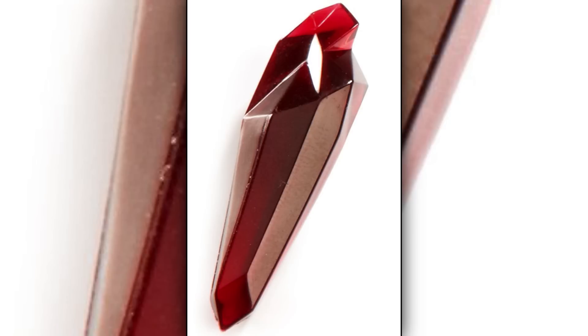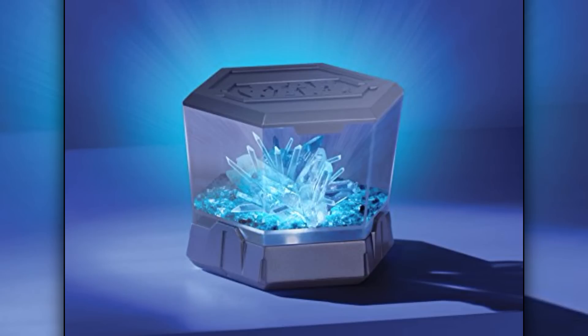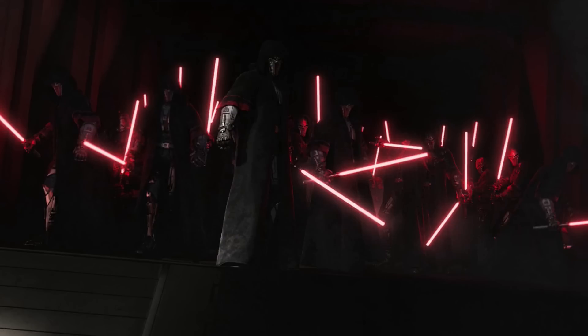synthetic lightsaber crystals initially had a red coloration. Over time, the Sith were able to create synthetic lightsaber crystals of any color, but it became somewhat of a tradition to use red crystals.